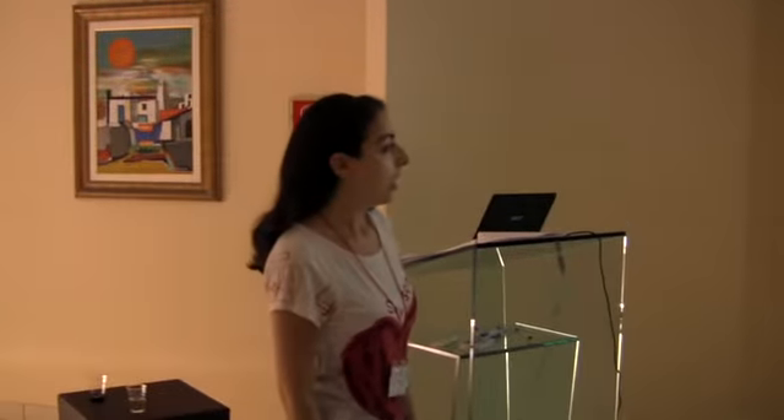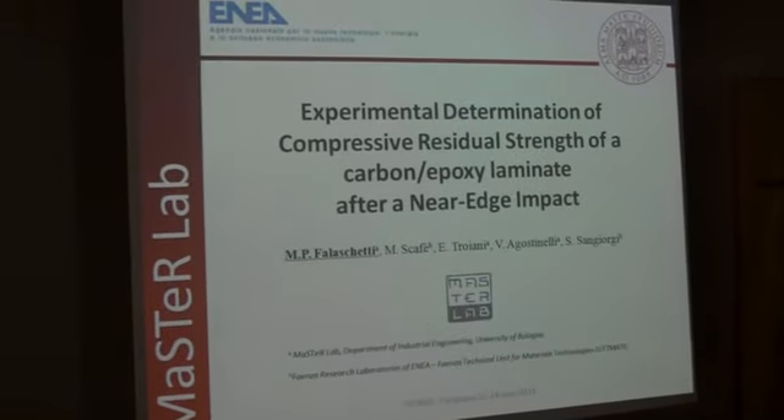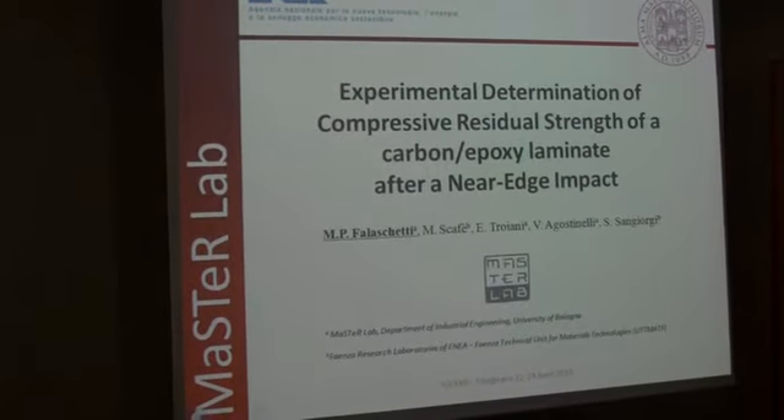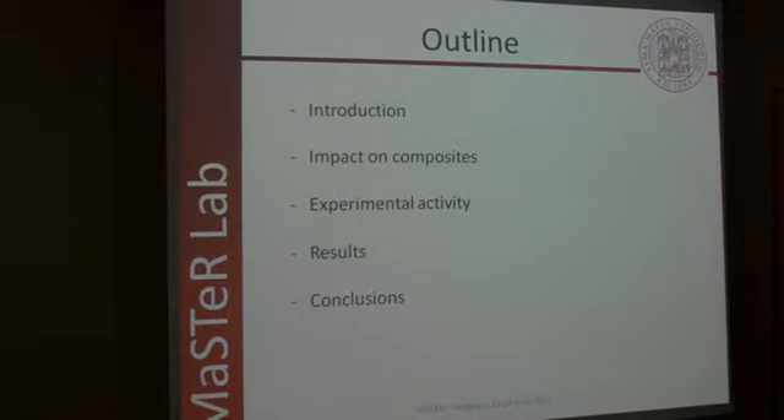Good afternoon. I'll show you today the experimental campaign conducted in collaboration between University of Bologna and the Financial Research Laboratories of NIA. This is what we will see today.